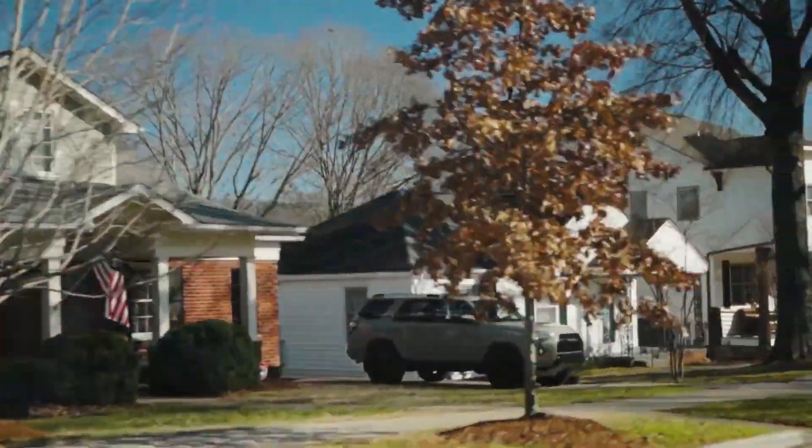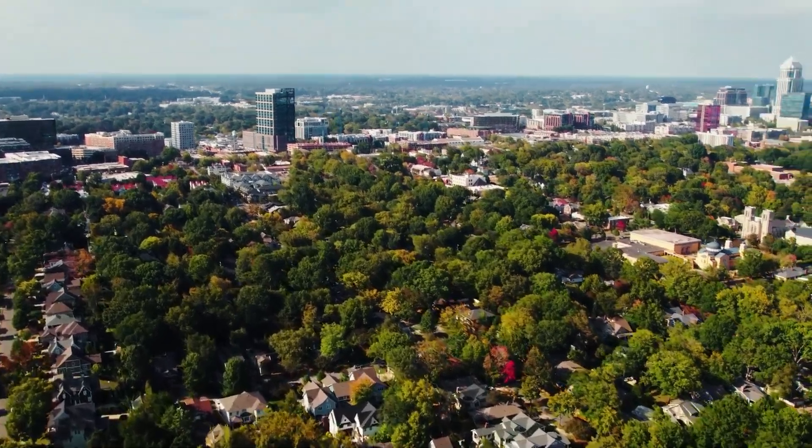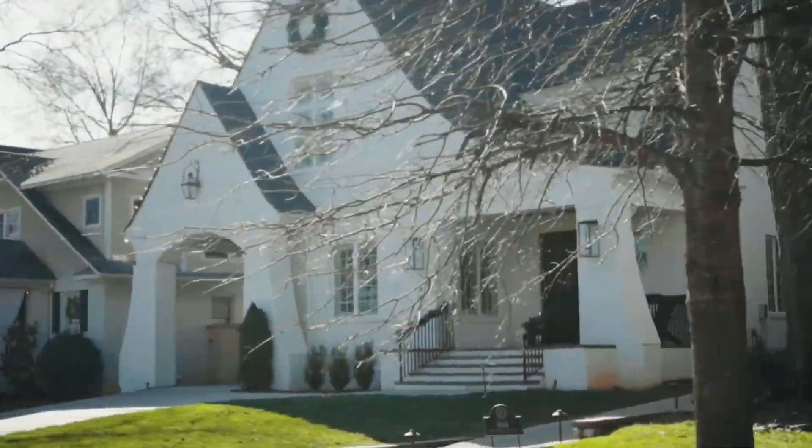We're going to start off with Dilworth, one of Charlotte's classic neighborhoods. It's known for its historic charm and vibrant community — it really does feel like a local spot. It's gorgeous, it's stunning, it has tree-lined streets and cute bungalows. It's located perfectly just southwest of uptown Charlotte.